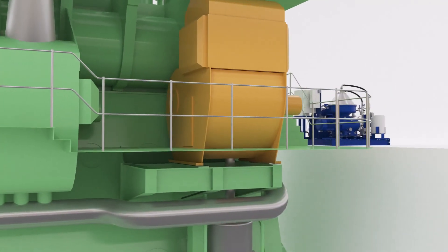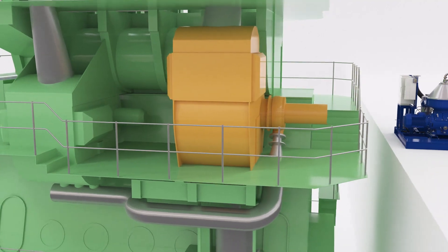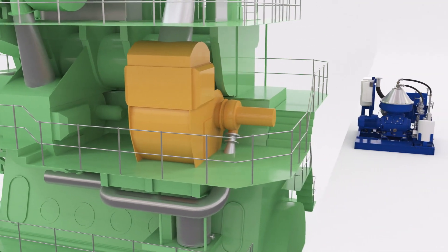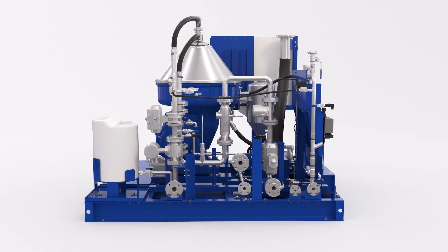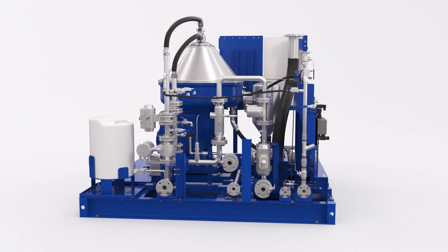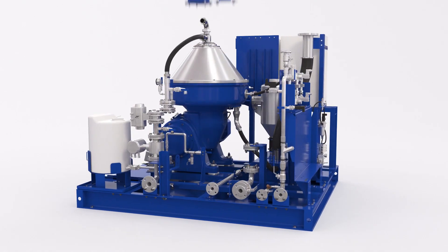EGR has always been simple, compact, and cost effective. But with the latest PureNOx developments, those advantages are even greater. PureNOx systems are now optimized according to the fuel sulfur level — low sulfur or high sulfur.